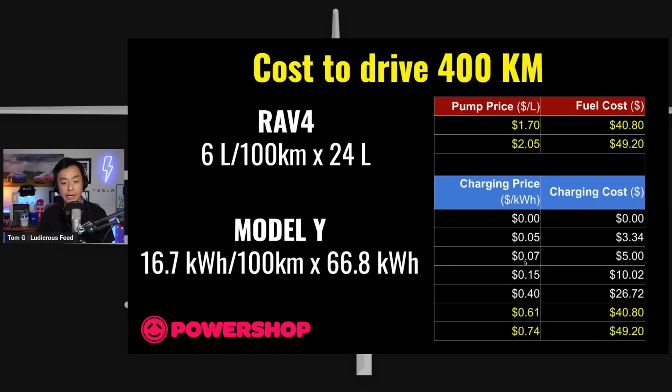With a plan like Power Shop charging 7 cents per kWh between midnight and 4 a.m. Monday to Friday, it costs $5.00 to drive 400 kilometres. On a typical time-of-use tariff at 15 cents per kWh during off-peak overnight periods, that 66.8 kWh costs $10.02. These AC charging options are slower but better for the battery and significantly cheaper than DC fast charging.